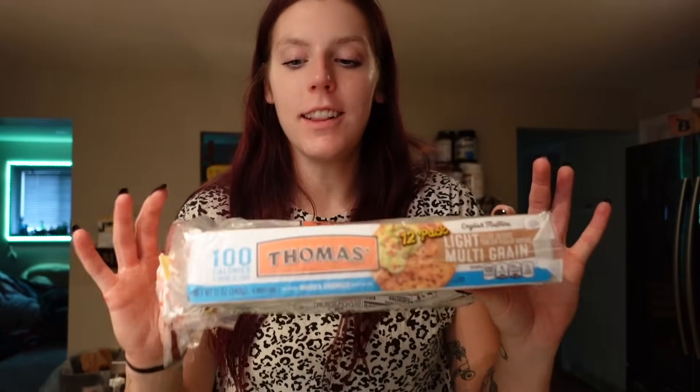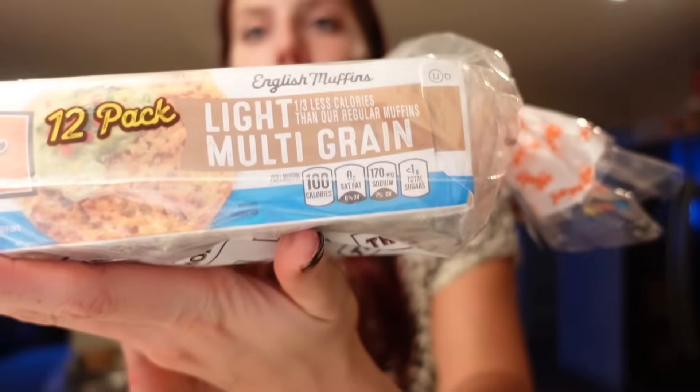I was excited to see a two pack of these because it was cheaper than just getting one. We're going to be making a big batch of breakfast sandwiches. These are 100 calories for one, and they're only two points on WW — one gram of fat, 26 carbs, eight grams of fiber, and four grams of protein. They make really good breakfast sandwiches or just toast. They're the light multi-grain English muffins and I always forget they're only two points.